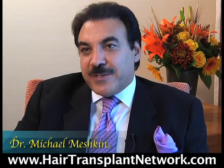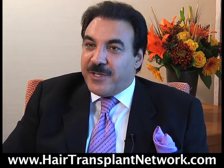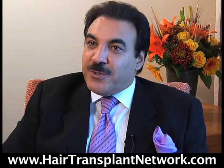There are many factors that the physician should take into consideration: the patient's age, the hair color, the donor availability, the size of the baldness, the characteristics of the hair, the contrast between the skin and the hair, and also the patient's goals and expectations.